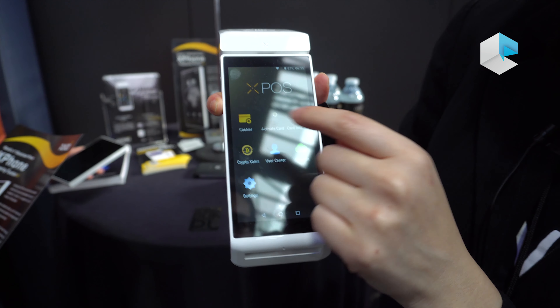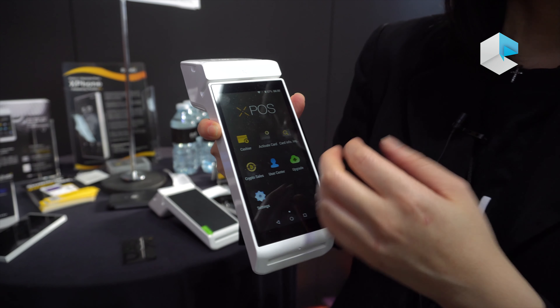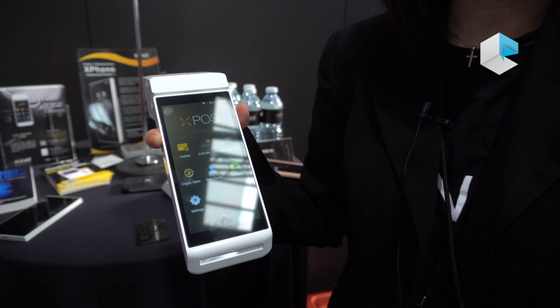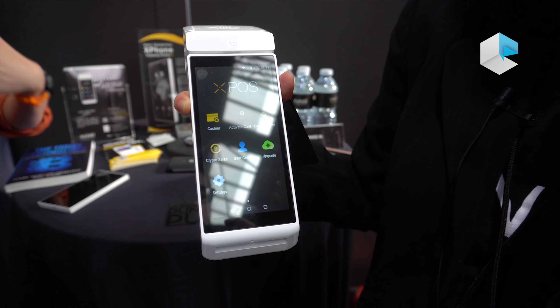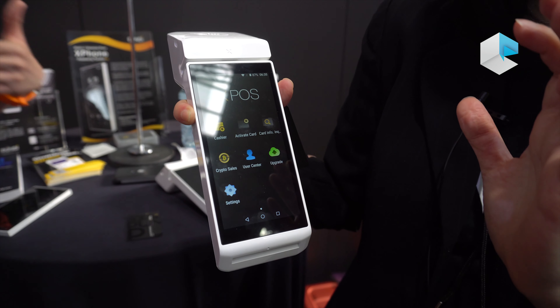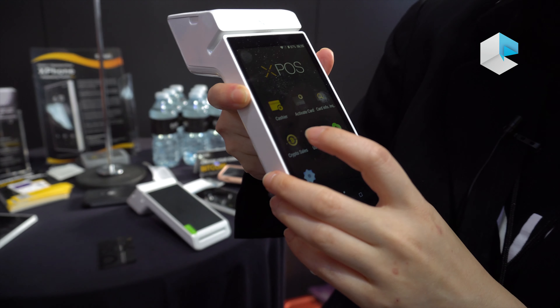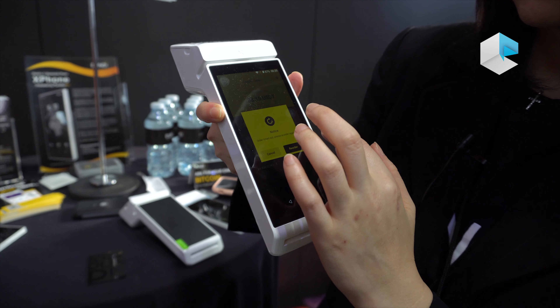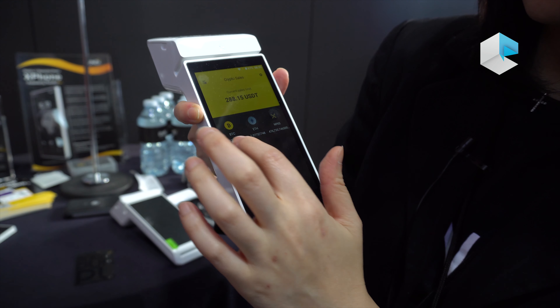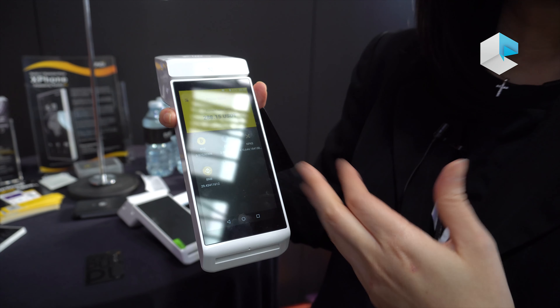So assume that you want to buy Bitcoin — how do you buy it? Usually you will go through a process like setting up a wallet and setting up a private key. It's very difficult to remember all that. What we do is just tap, pay, and go.